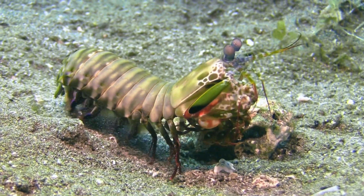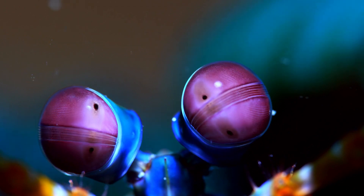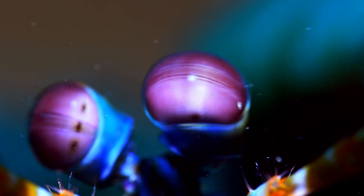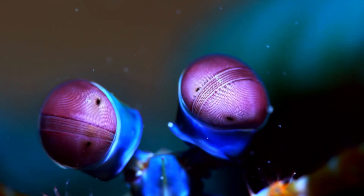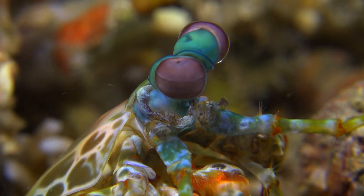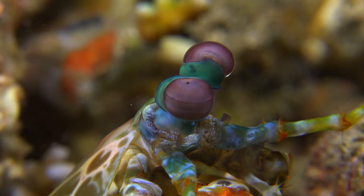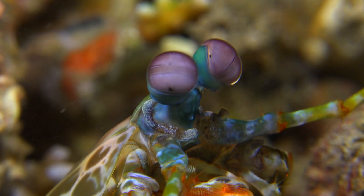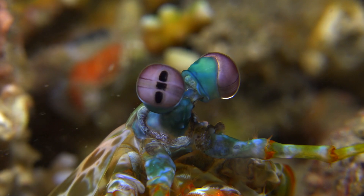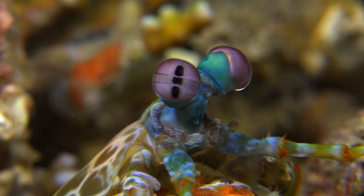While its powerful claws are impressive, the Peacock Mantis Shrimp's vision is equally extraordinary. Its eyes are arguably the most complex in the animal kingdom. Each eye is divided into three sections, allowing the Peacock Mantis Shrimp to perceive the world in trinocular vision. It can independently focus on objects, move them independently, and detect polarized light. This unique adaptation enables the Peacock Mantis Shrimp to locate prey with exceptional accuracy, even in low-light conditions.